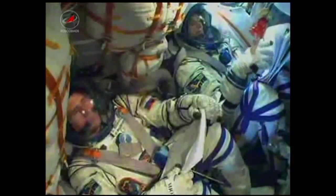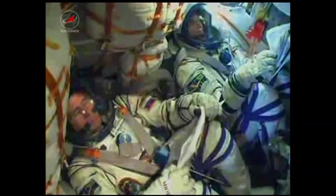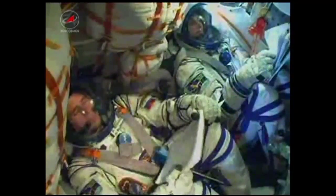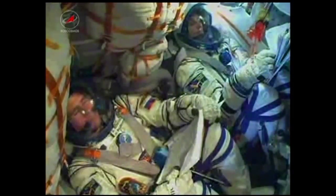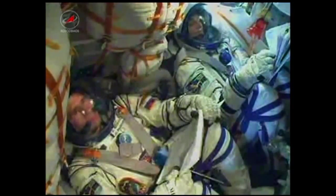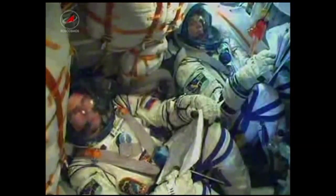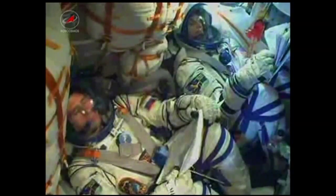340 seconds. Motion control system parameters are nominal. At the six-minute mark, the flight is still nominal. The ground controllers are steadily monitoring the progress of the Soyuz vehicle with Sonny Williams, Yuri Malenchenko, and Aki Hoshide inside. Everything is flying true and flying smooth.